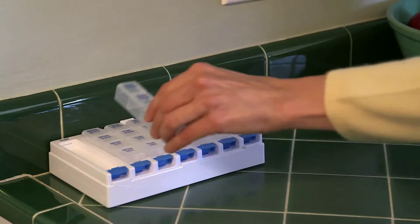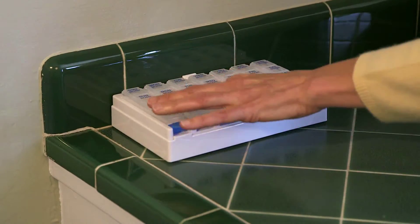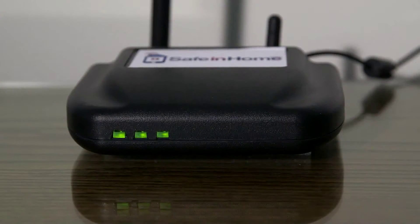The pill box should be placed on a flat surface in an easily accessible location, at least five feet away from the communication hub.